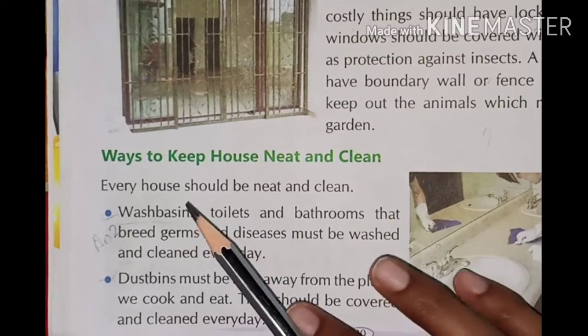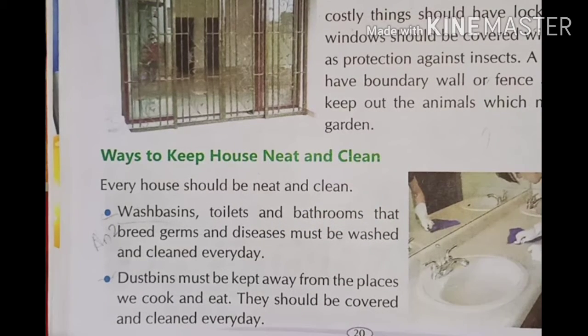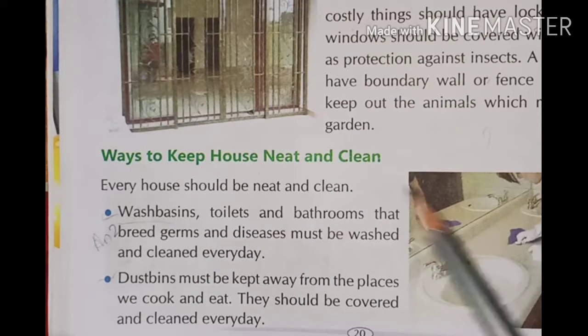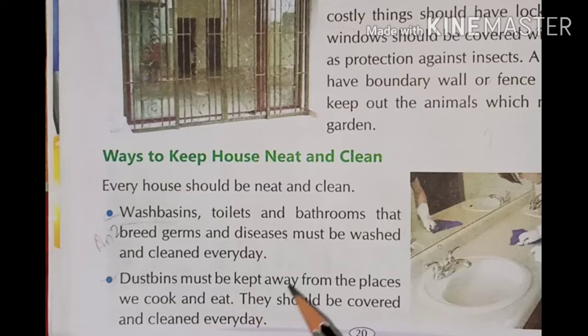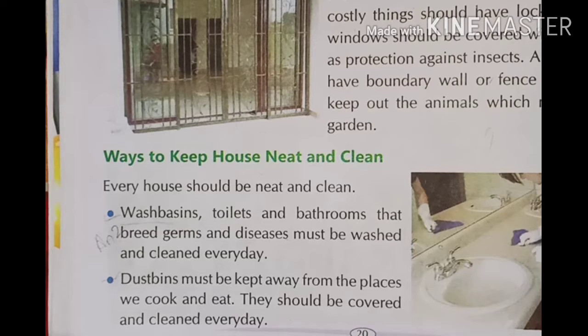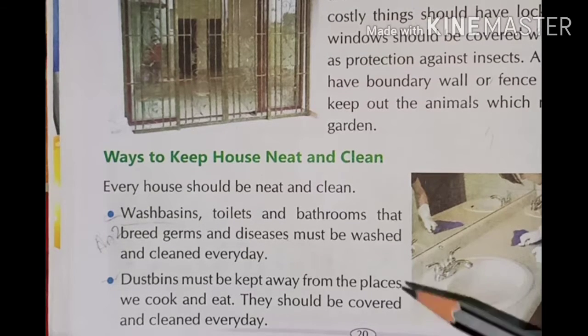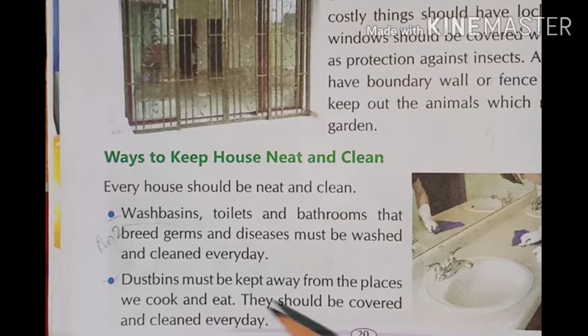Every house should be kept neat and clean. The kitchen, toilet, and bathroom breed germs and disease, so they must be washed and cleaned every day. Dust bins must be kept away from the place where we cook and eat, and they should be covered and cleaned every day.